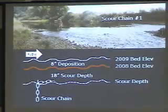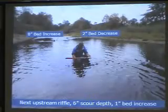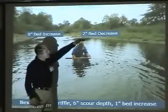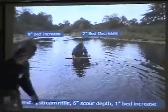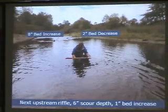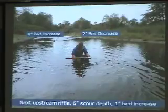That's just a natural thing. In this riffle right here, the bed increased eight inches while it actually lowered two inches on this side, so we had variability in the same riffle. The next one upstream had only six inches of scour but one inch of deposition on top of that, so we had less variability in that riffle.